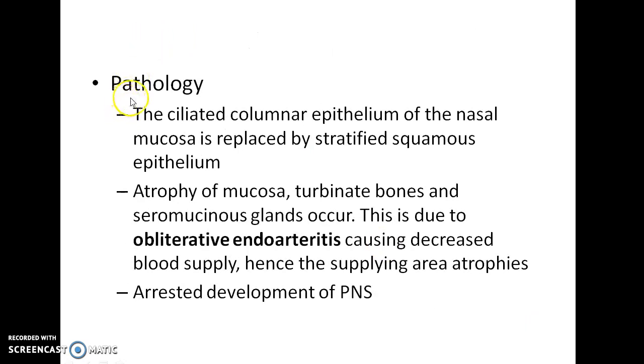Now let us see about the pathology of atrophic rhinitis. The ciliated columnar epithelium of the nasal mucosa is replaced by stratified squamous epithelium. There will be atrophy of mucosa, turbinate bones, and seromucinous glands. This is due to obliterative endarteritis causing decreased blood supply, hence the supplied area atrophies. There will also be arrested development of paranasal sinuses.